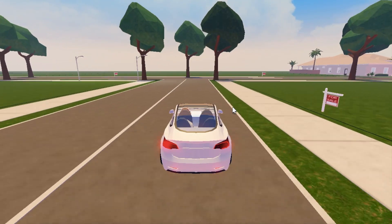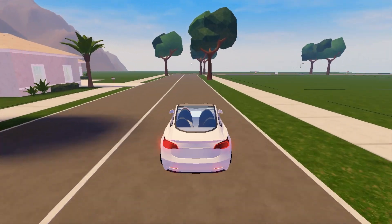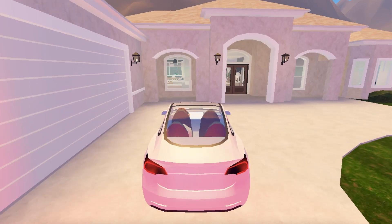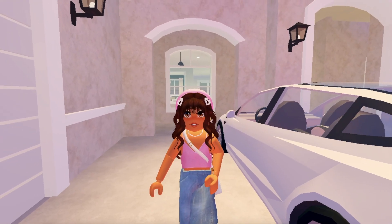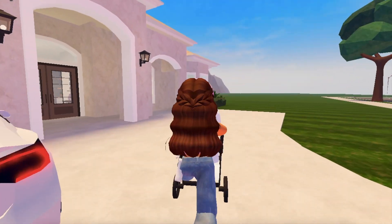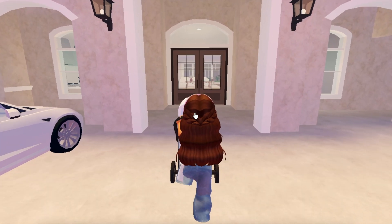I just arrived at the house — it's so pretty on the outside, I can't wait to see what it looks like on the inside. I'm going to park the car right here. I also brought the stroller because I don't want to be carrying Leah around, so I'll get that out of the trunk. I hope it's really pretty on the inside because the outside is already really gorgeous.